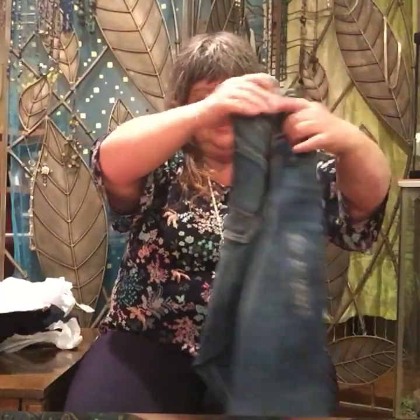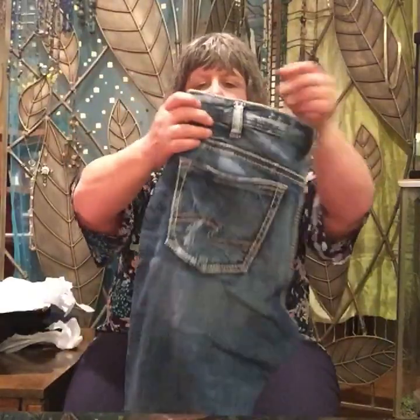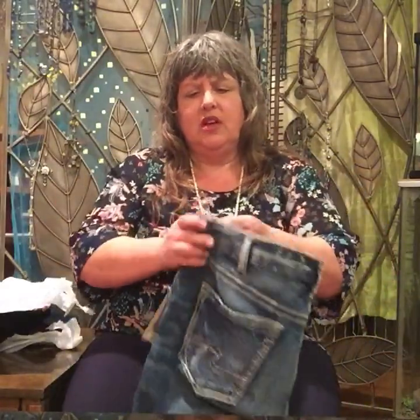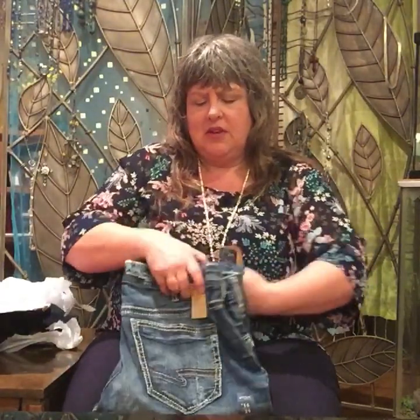Oh, these aren't too faded — they're distressed. They're just trying to get me out of my comfort zone, I suppose. They might be a little bit skinny, but not too skinny. Definitely a short enough leg for me. Style series — Silver jeans. Girlfriend jeans. I think girlfriend jeans are looser than boyfriend jeans. They're not a true skinny, skinny jeans.